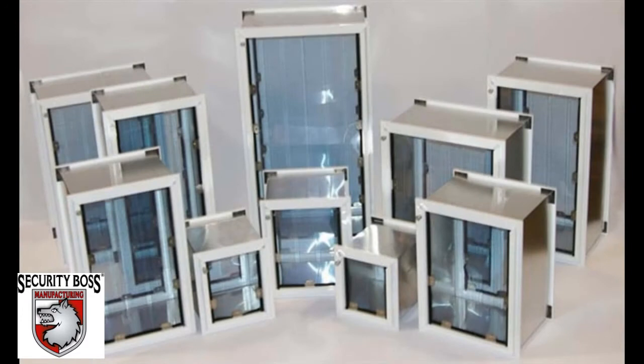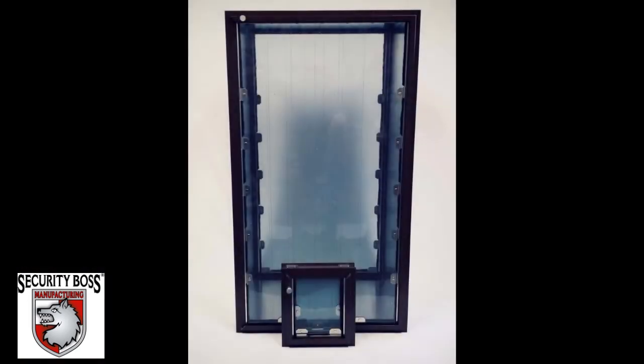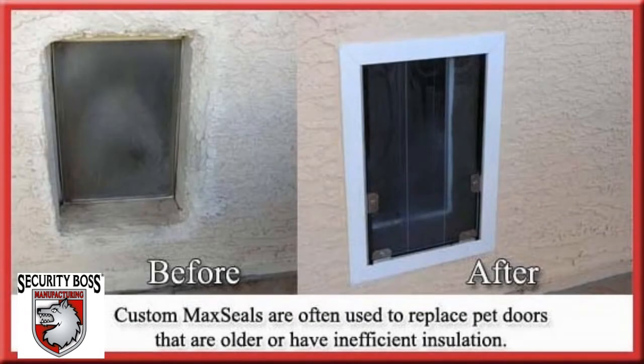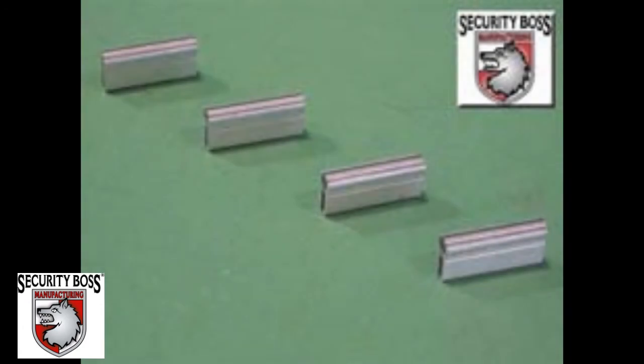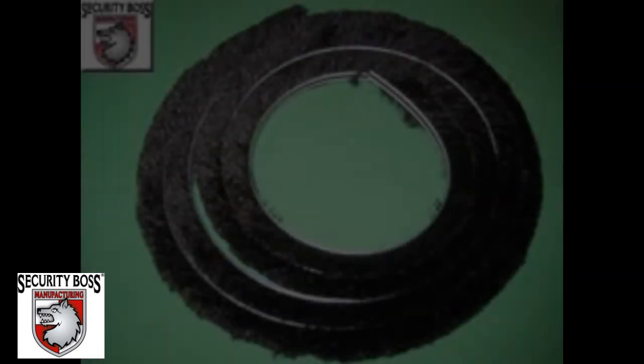The Max Seal is also available in custom sizes in both door mounts and wall mounts for customers who may have a disabled or arthritic pet, or are simply limited to a pet door size that is not available due to the application they wish to install through. Each component on the Max Seal pet door is replaceable, not only making it maintainable for life but the very last pet door you will ever have to purchase.